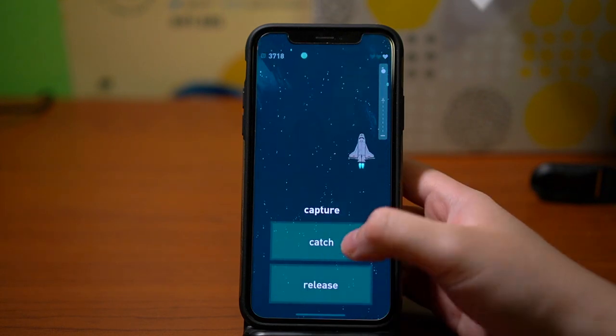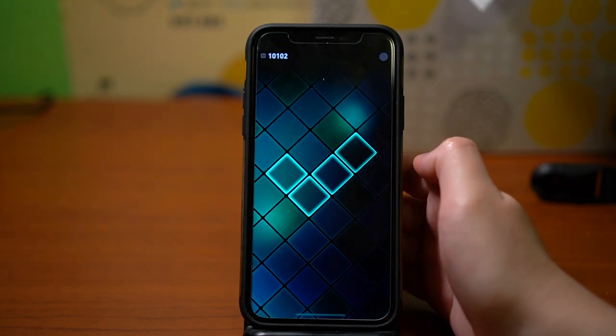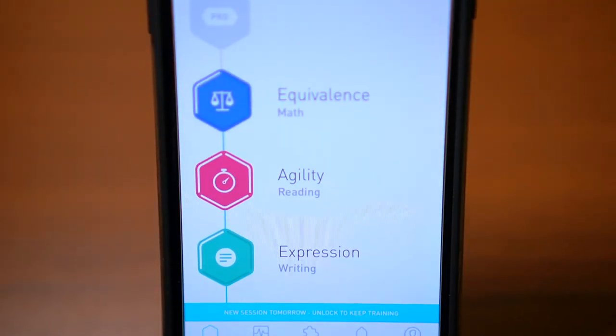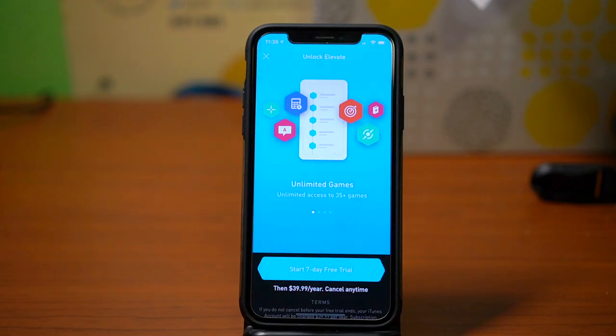Overall, I think the games are really fun. They're short enough that you can just hop into the app for a few minutes, get the games done, and then move on with your day. Each day you get a total of three games that you can play. However, you can get unlimited games with the $40 a year subscription.